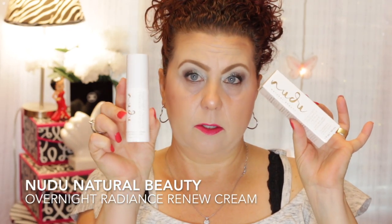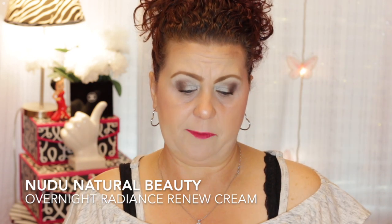I wanted to compare this to the Kate Somerville Exfoliate Cream that was sent to me. But this is from Nuda Natural Beauty — it's an Overnight Radiance Renew Cream. Here is the package and the little container. This one is specifically for nighttime, whereas the Kate Somerville one is recommended for morning and night.